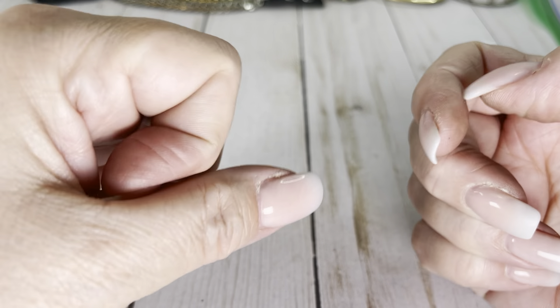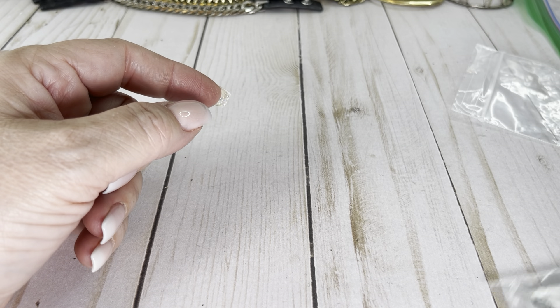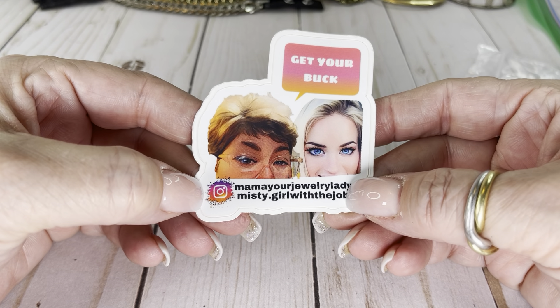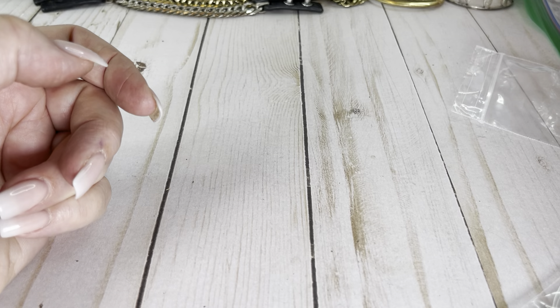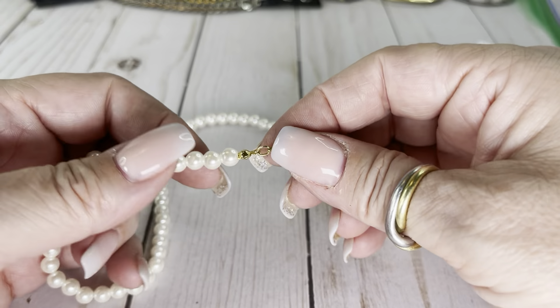I'm so sorry — that was a bit of chaos. My new camera stand tilts now, which was really important, but it has this bar off the back that basically pins into my chest when I'm showing things. Here's the sticker I bought — it says 'Get your Buck a lot, Mama Your Jewelry Lady.' She sells jewelry; there's also Misty Girl with the job who does other stuff. If I take a picture with the sticker somewhere out in public, they send me more jewelry — maybe I'll do that. We've got a little wooden bangle that's kind of beat up, going to craft.